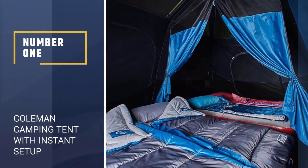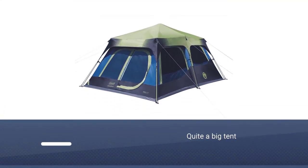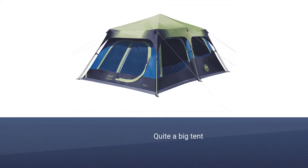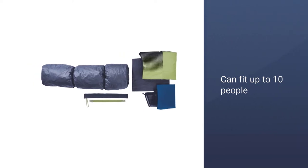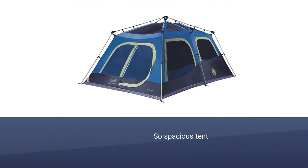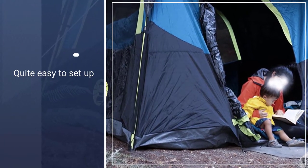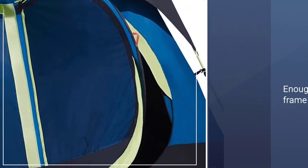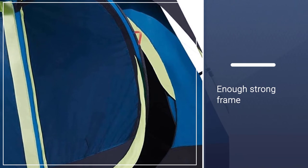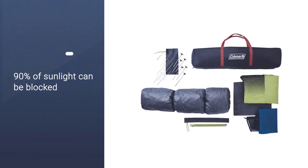Number 1: Coleman Cabin Tent with Instant Setup. The Coleman cabin tent is quite a big tent — it can fit up to 10 people and four queen-size air beds. It's so spacious. This tent is still quite easy to set up and take down with telescopic poles that make installation and storage management simple. One person can set the tent up in a matter of minutes. The frame is strong enough to withstand winds up to 35 miles per hour. Thick heavy-duty polyguard fabric provides reliable protection from the elements. A vented rainfly and protected seams keep the rain away, and up to 90% of sunlight can be blocked.